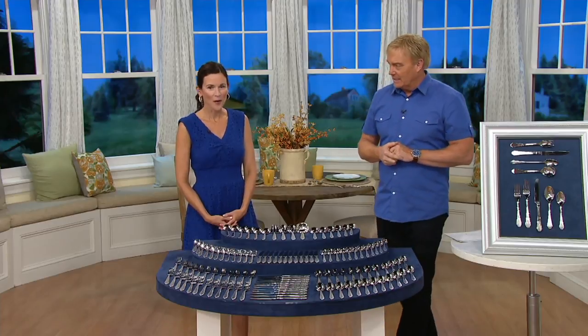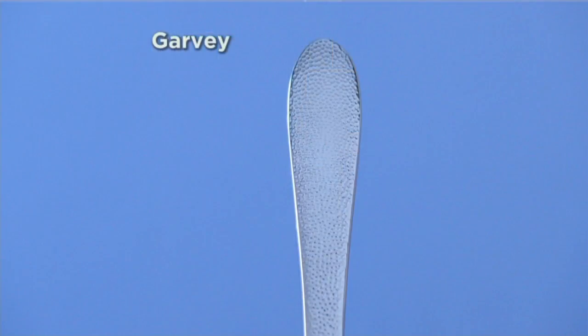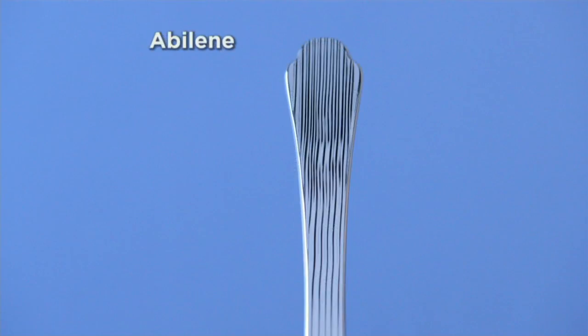Our first choice is the Garvey. This picture doesn't really do it justice, but you'll see it on our table in a bit. It has a hammering detail and a beautiful teardrop handle. When the light hits the Garvey, it just sparkles and shines like a jewel. Here comes the Abilene, but only for 200 of you. I love the shape of this handle.